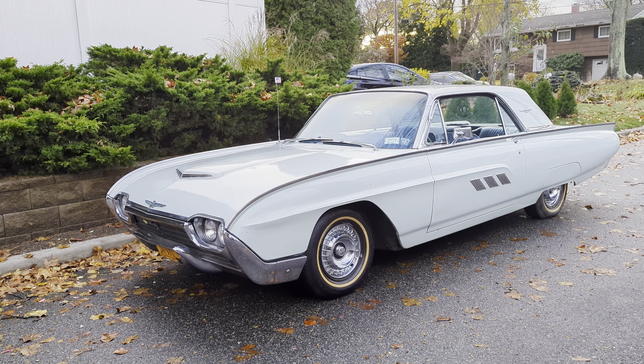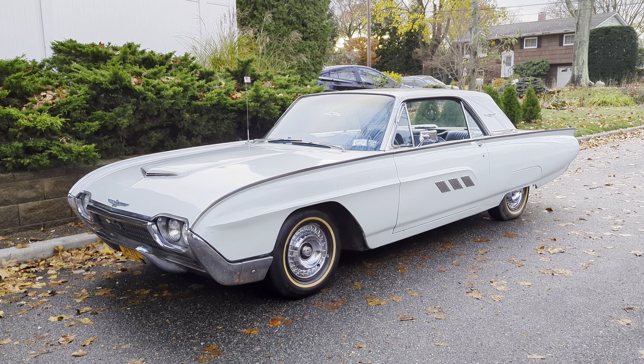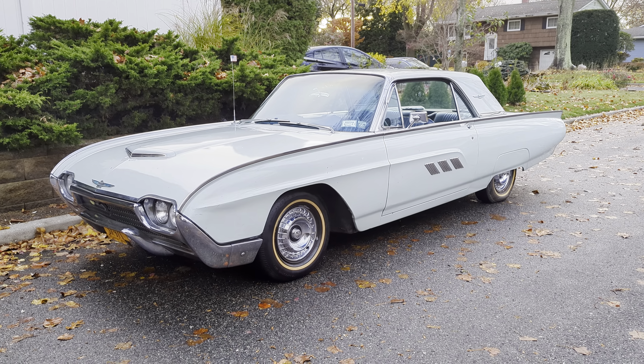Hey guys, thanks for joining us today. Mike here at Weeby Autos. Here we have a 1963 Ford Thunderbird.